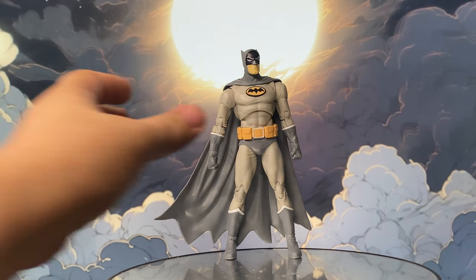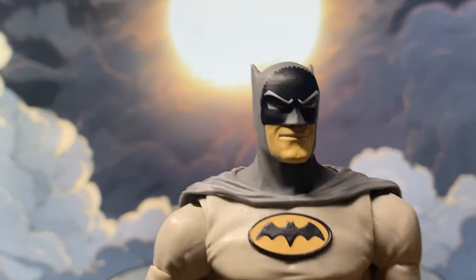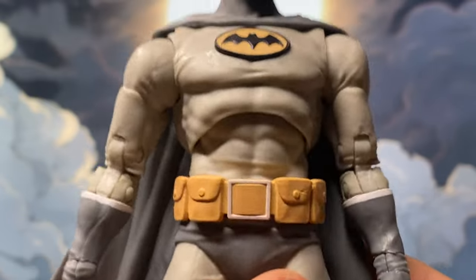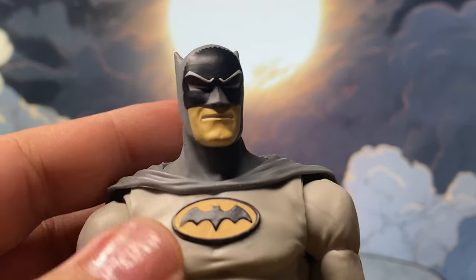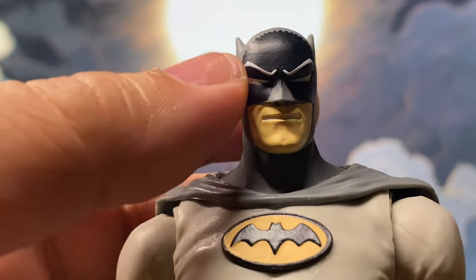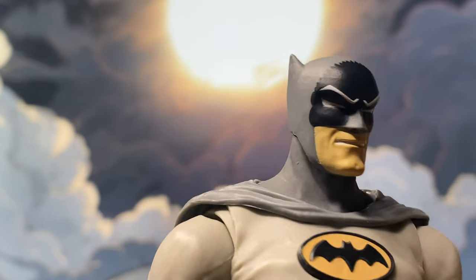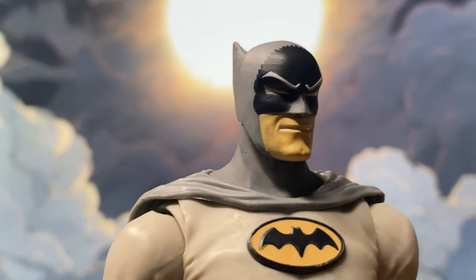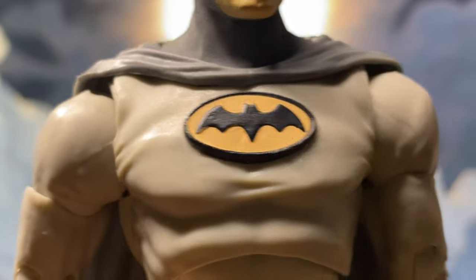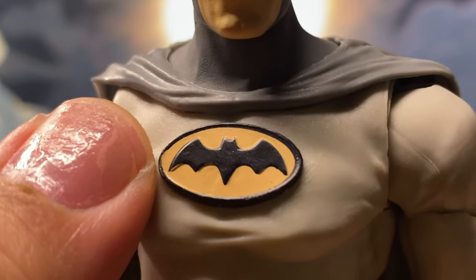Now let's focus on the figure. What actually drew me in from the promo pictures is the head sculpt of this Batmanga. Despite knowing it's just a reuse of the Nightfall mold, when I saw this head sculpt — specifically that eyebrow detail — it just gave me an Adam West vibe, and I was already sold. The second difference is the Batmanga logo, which I'm glad to say is a completely different part and new mold.